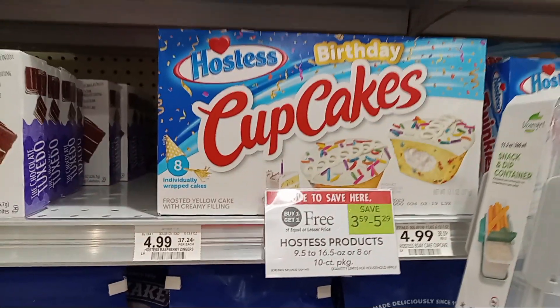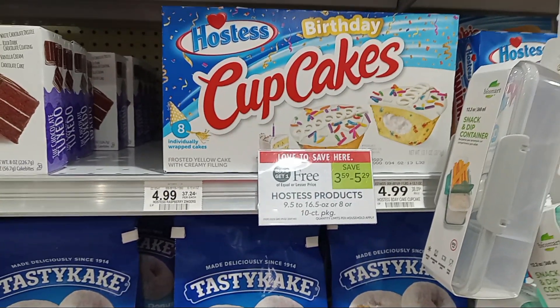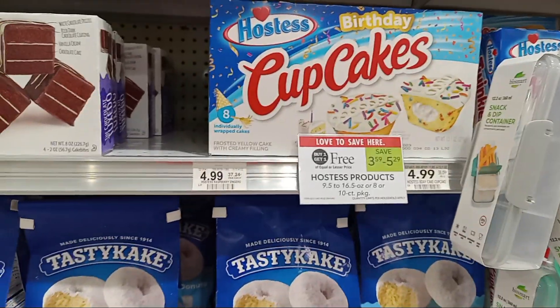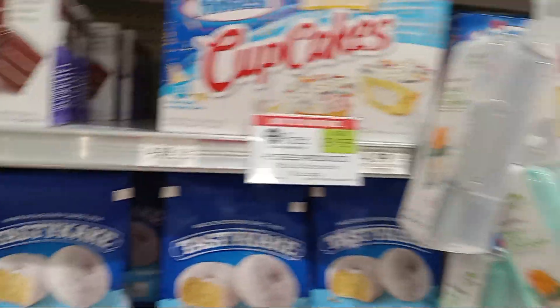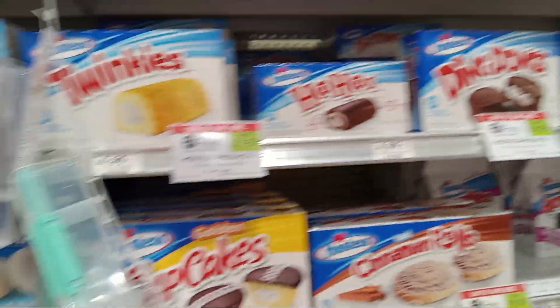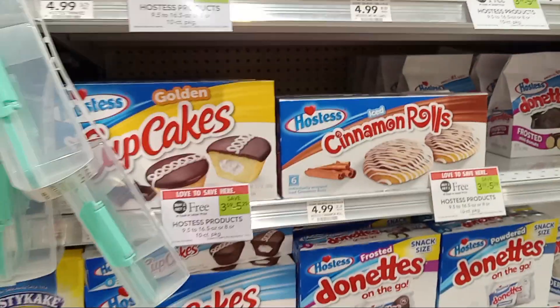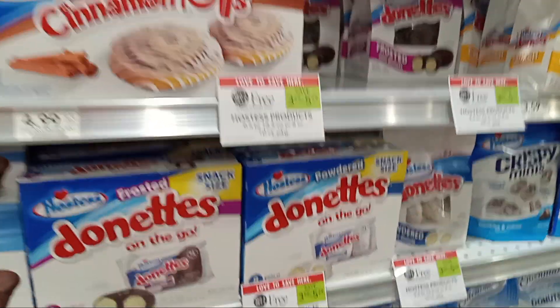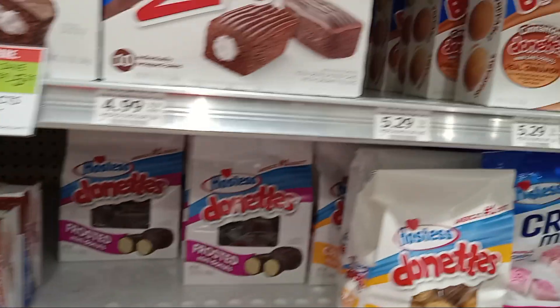Buy one get one on birthday cake cupcakes - if anybody's birthday is coming up this week or weekend you might want to come grab them for your little kids. The ding-dongs too - I want to get one but I try not to eat all that sweet stuff. I try to save my sweets for Crumbl but I try not to eat anything sweet at the end of the week.